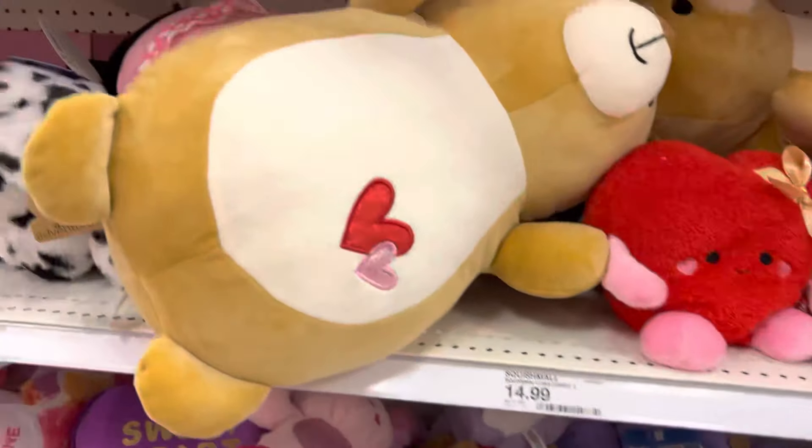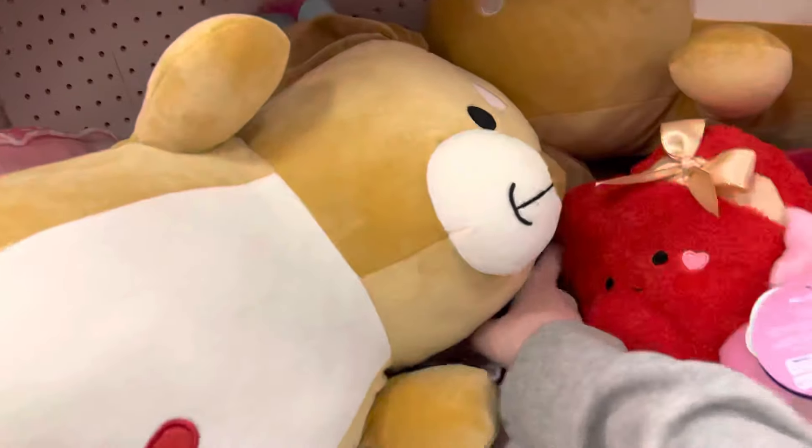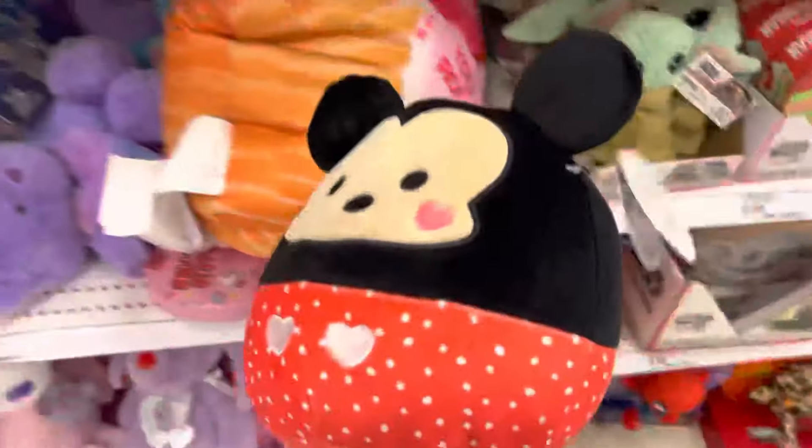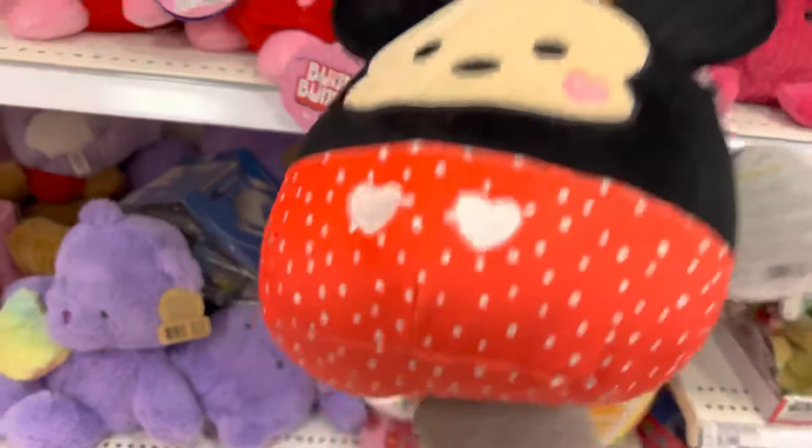Okay, so it's the next day and I'm back at Target. Still none of those duos. They have the dog hug me, the winking ice cream, a unicorn hug me, and the Disney valentines. So hopefully within the next few days they'll get them. I'm gonna keep checking — I might send my boyfriend to go check. Just fingers crossed we'll get that mushroom pair because that's what I really, really want.